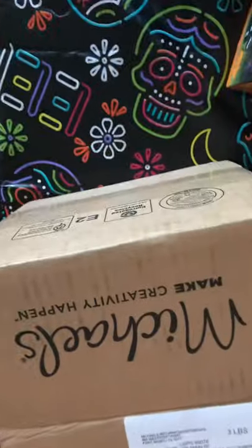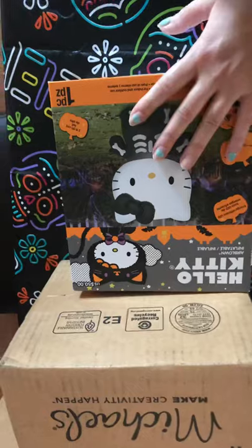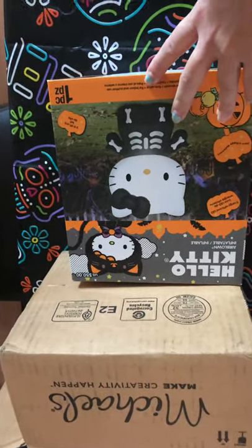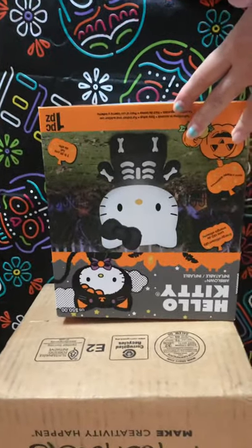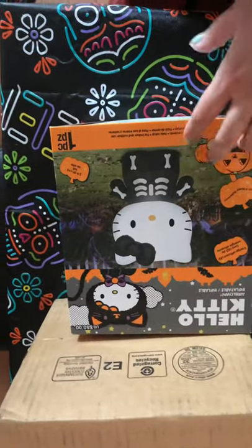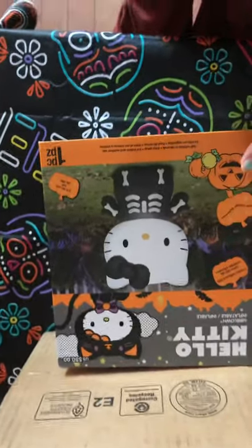Hey everyone, I'm going to show you a little Hello Kitty inflatable I ordered from Michael's. I got it on sale for $20. It said it was originally $50. And then there was also a weekend where it was a promotional coupon so you can get an extra 20% off clearance. It turned out to be $16, but I waited too long to check out so I actually did get it for $20. But still a good deal.